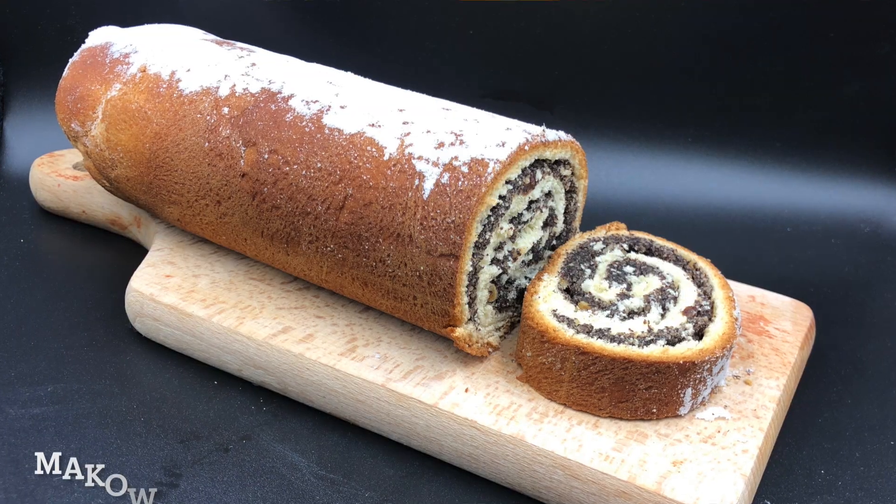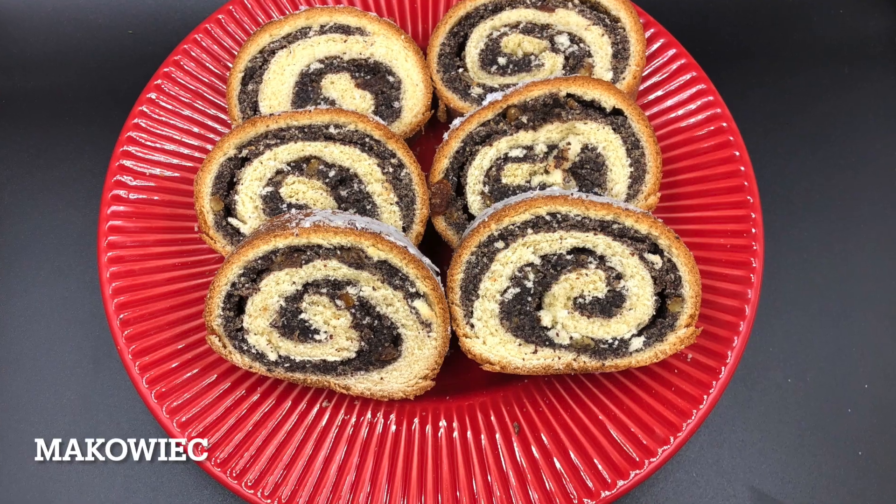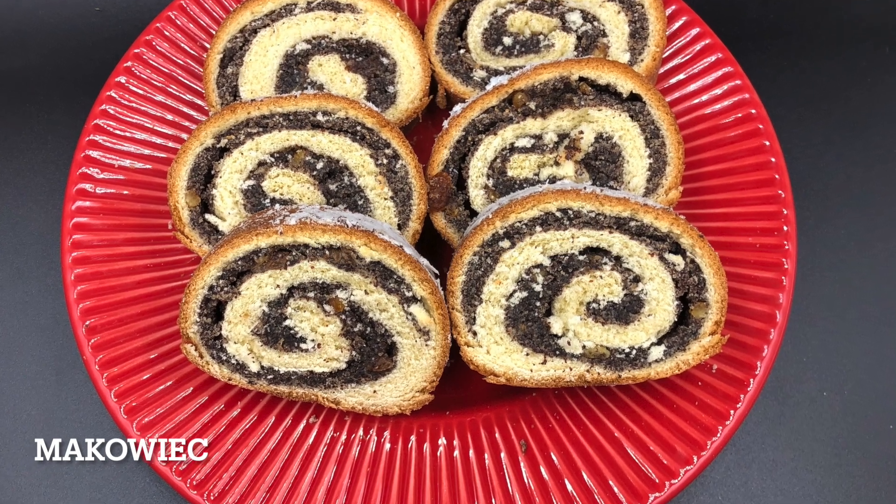The cake that is popular among Poles living both in Poland and in the US is Makowiec, the poppy seed roll. It's also popular in Poland for Christmas. It's a roll made of yeast-based dough with a poppy seed filling.